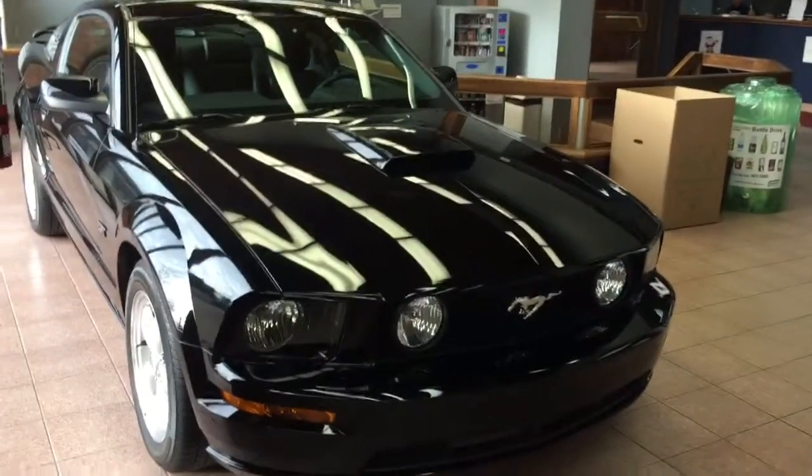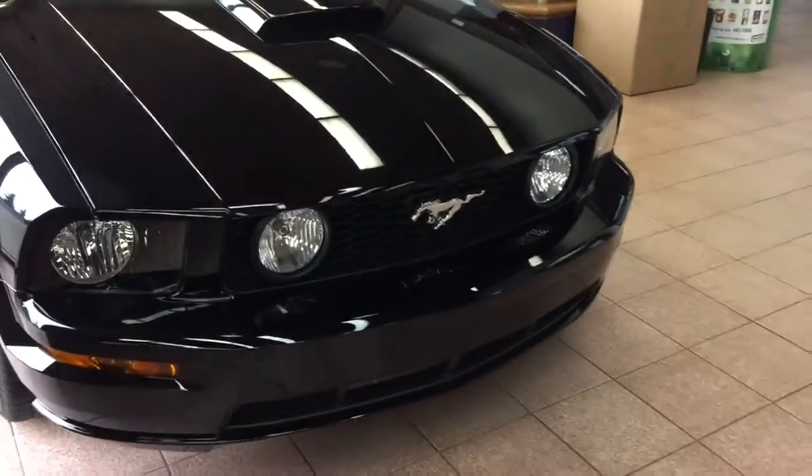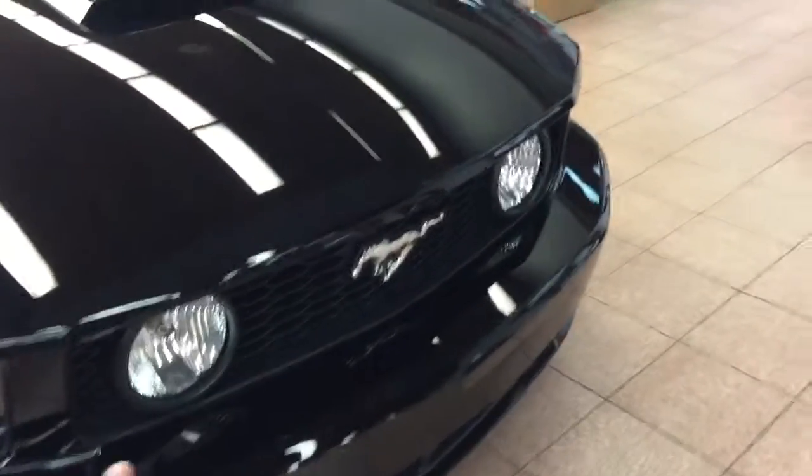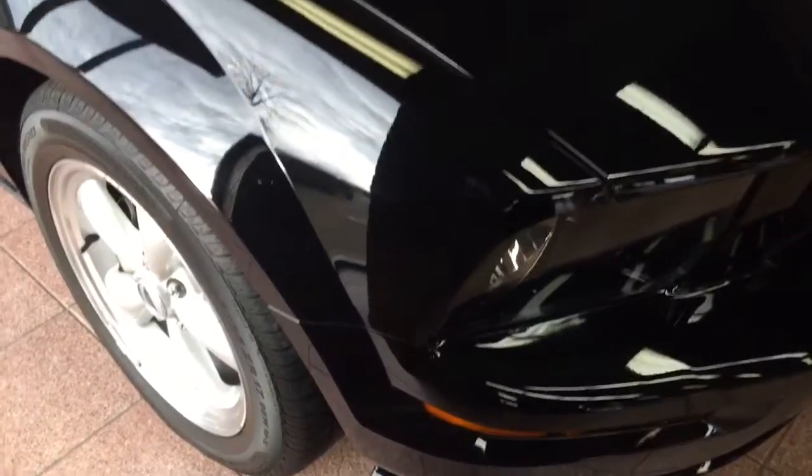This unit is a GT unit with a 4.6 liter V8 engine. As you can see, it already comes with manufactured fog lights over there, and 17 inch aluminum alloy rims.